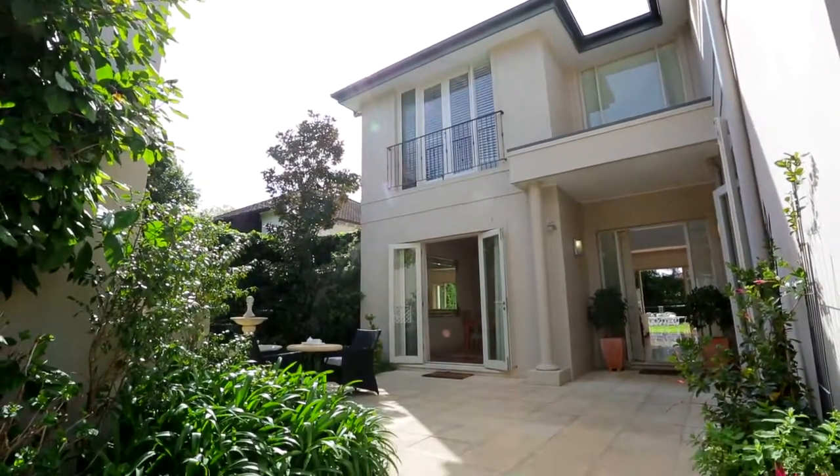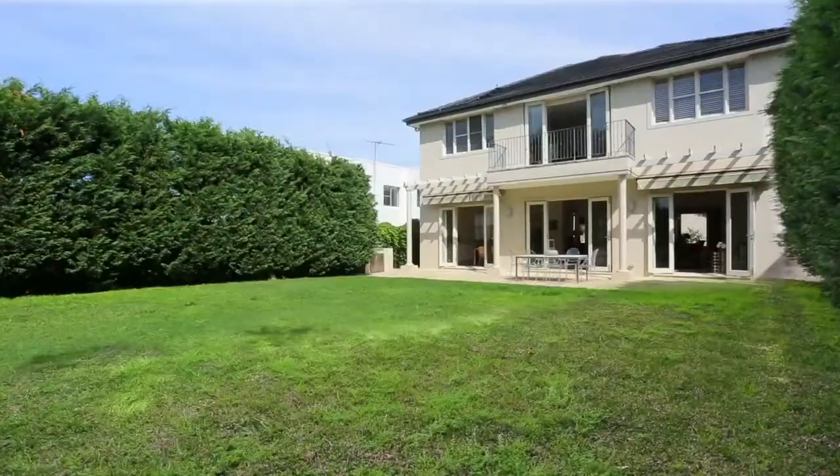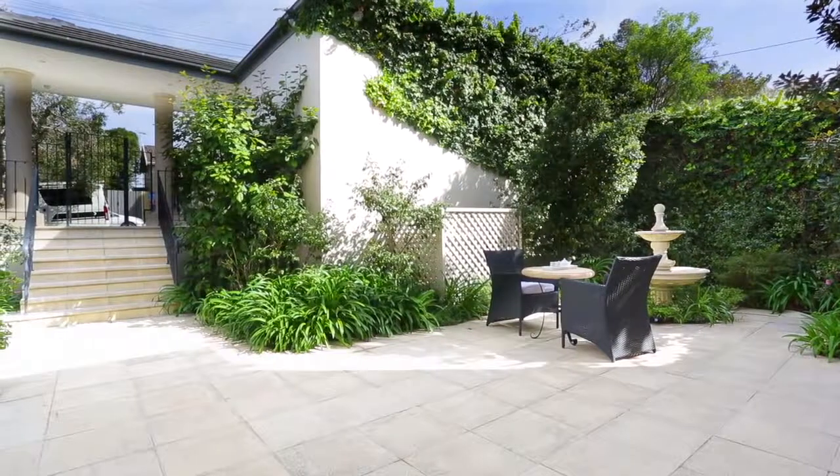Taking design cues from classical European architecture, it's secluded on around 700 square metres, with this tranquil walled courtyard providing a wonderful first impression.